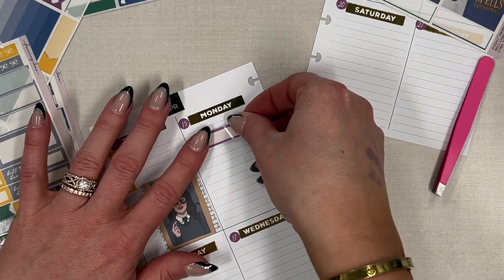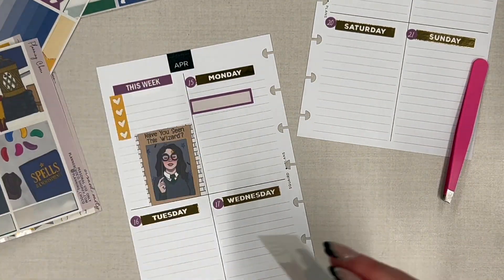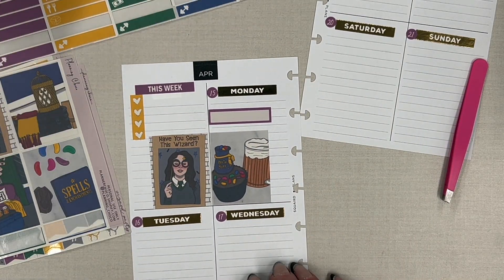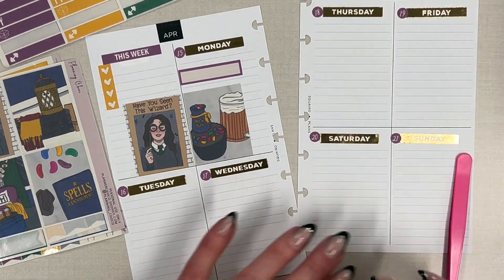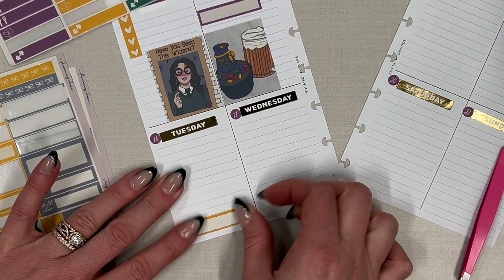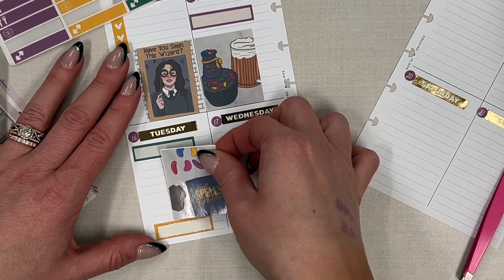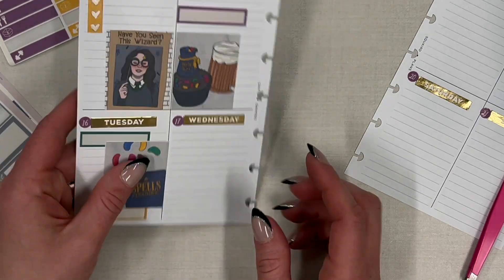We'll do a box for Layla's lunch, and then pull in the cute birdie box with the butterbeer — I'll line these up next to each other. Monday we don't have anything else. Tuesday, I have to note that Layla has gymnastics. There's one for Layla's lunch, and then we'll pull in this 'spells' one and put it right here. Not a ton of room, but that's okay — the green one is a little crooked, but oh well.